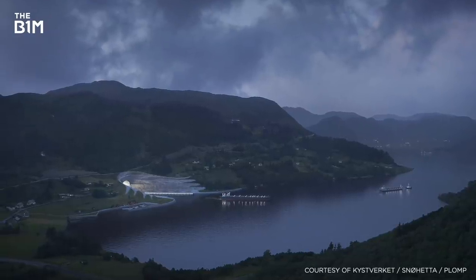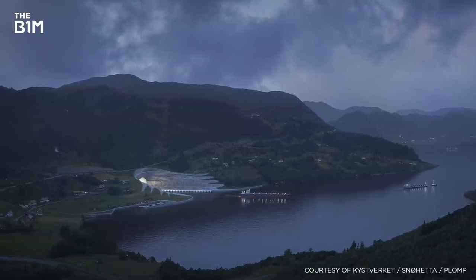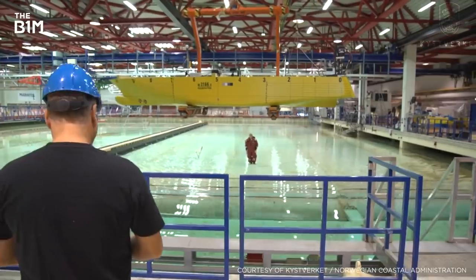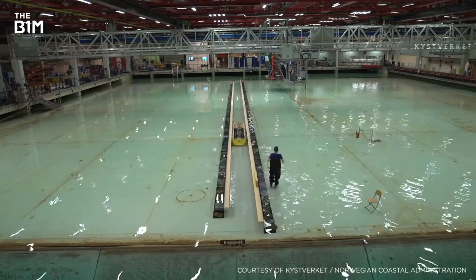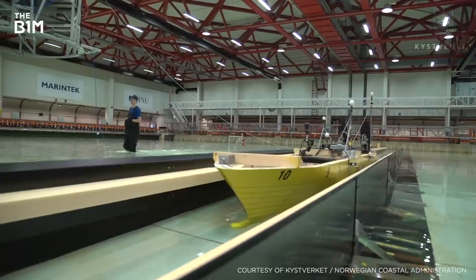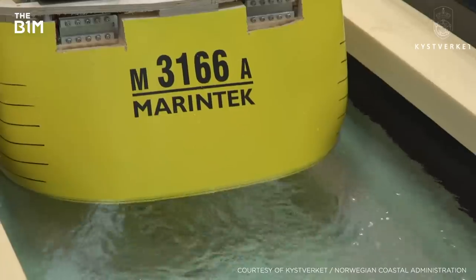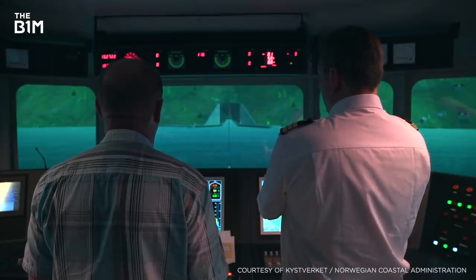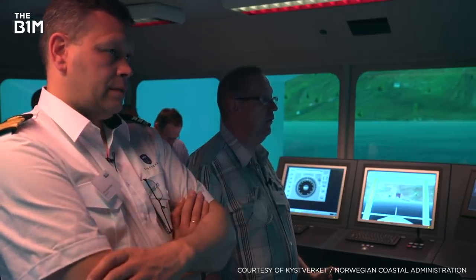As with any world first, extensive research and testing was done to make sure the project was actually possible, long before approval was given. This included building a mock-up of the tunnel at a test pool in Trondheim. By passing models of ships along it and simulating various conditions, researchers found that vessels could make a safe trip through the real tunnel without hitting the walls. A digital model of the tunnel was also used with a simulator to visualise how ships would approach it and to see how traffic could be managed.